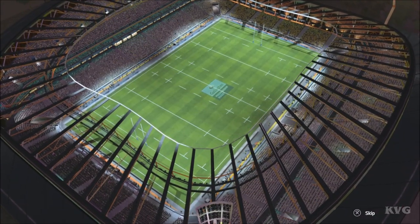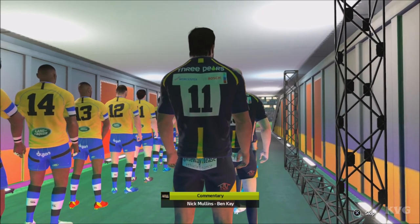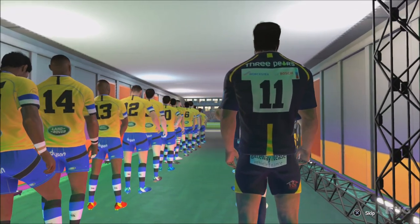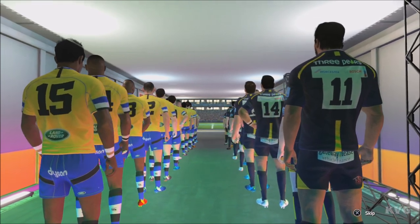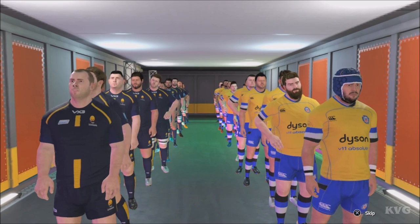Good evening Ben, and welcome to those of you joining us for this evening's match between Worcester and Bath. Good to see you Ben, it's great to be working with you on this match. Absolutely Nick, and the weather's good for the match, fortunately not only for the spectators but also the players.